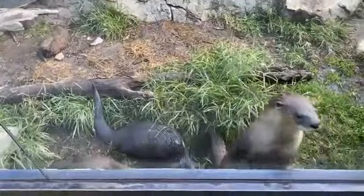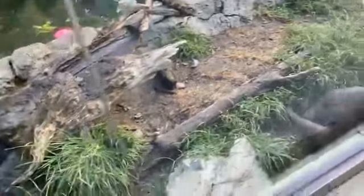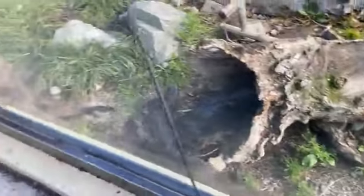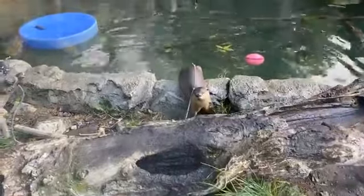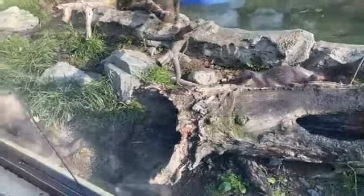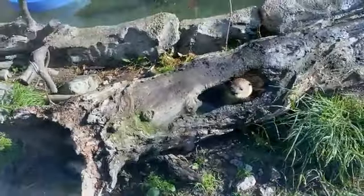Back when they made their debut on exhibit in May, they were weighing in at around seven pounds. They have just about doubled in size and are now weighing in at around 13 or 14 pounds. Duncan weighs in at around 15 pounds, so they're pretty much all the same size, which makes it very tricky to tell them apart. Otters will be full-sized somewhere between 10 and 30 pounds, so the kits could keep growing and eventually outweigh Duncan.